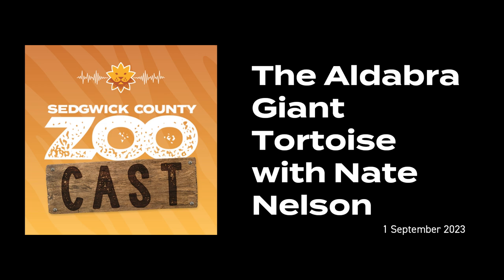Hello and welcome to the Sedgwick County ZooCast, where we are inspiring respect and conservation for wildlife and wild places through caring, connecting, and conserving. I'm your host, Emily Bishop, and today on the ZooCast, we'll be sitting down with Nate Nelson, the curator of ectotherms, to talk about the Aldabra giant tortoise.